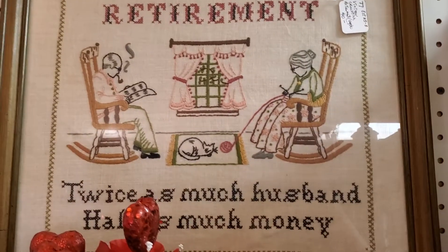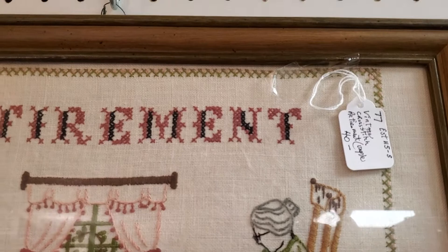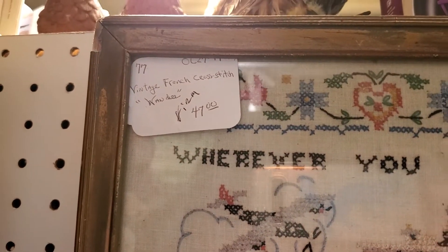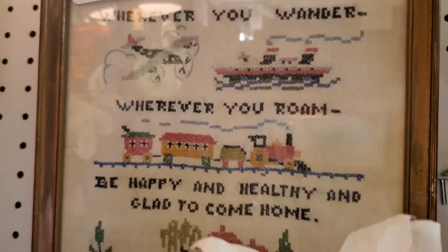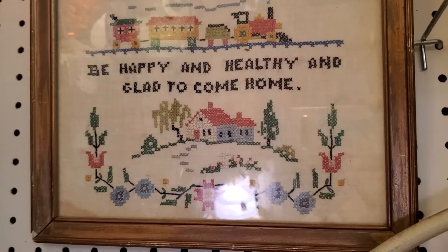Retirement — 'Twice as much husband, half as much money' — and that's also 20% off, so that'd be $32.00. Nice little embroidered frame. She's got another little embroidery piece here for $47.00 firm. That one's cute — it's got trains, boats, and everything. 'Wherever you wander, wherever you roam, be happy and healthy and glad to come home.' That'd be nice for a housewarming gift.